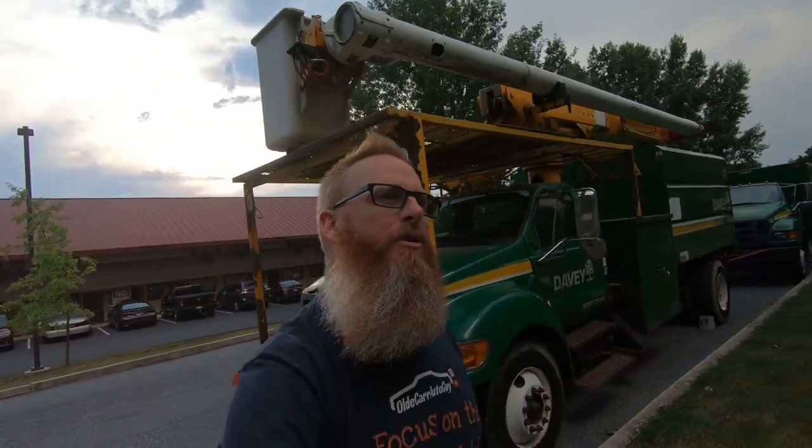We just got back to the hotel. There is a storm brewing. We ate at this wonderful place called Mission Barbecue — very, very good. They're all about the troops and all about our first responders.